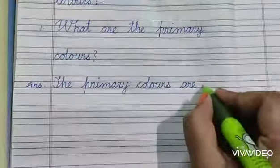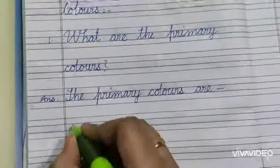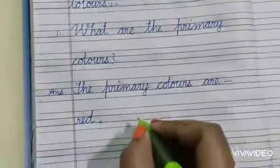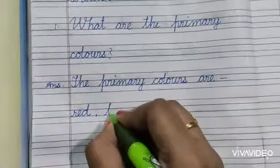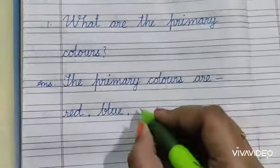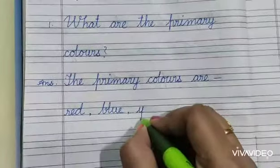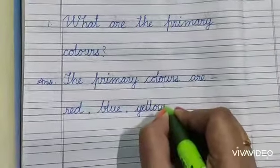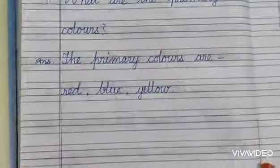The primary colours are red, R-E-D. Red. Blue, B-L-U-E. Blue. And yellow, Y-E-double L-O-W. Yellow.